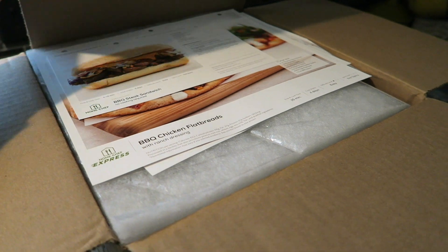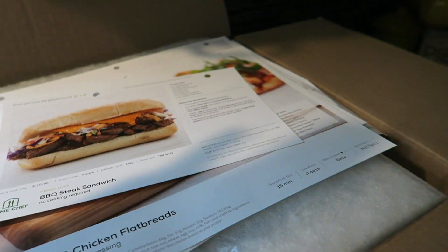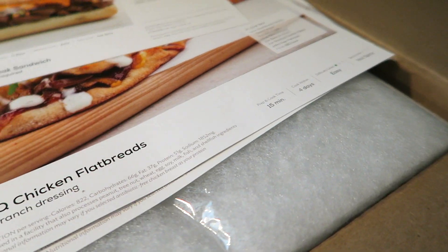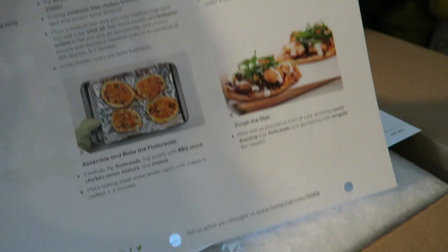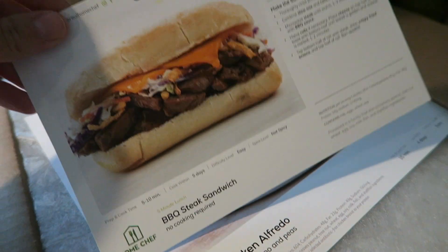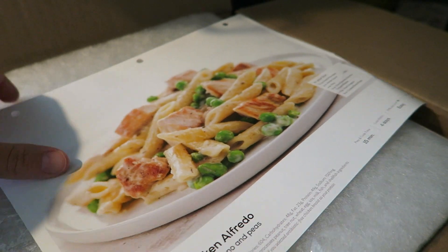I actually ordered this when I was in Vegas last week from my phone and I can't even remember what I ordered. I know I got some quick and easy ones. We got some lunches, which I love. This is new — I've never tried a Home Chef Express, but we love their flatbreads and that only takes 15 minutes. We also got a turkey burger, a steak sandwich for lunch, and a chicken alfredo. If I go to an Italian restaurant I get alfredo all the time, so I'm really excited.